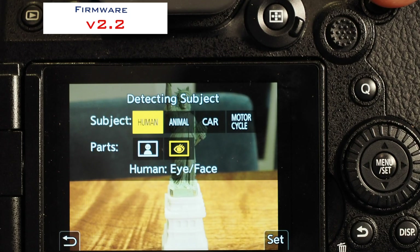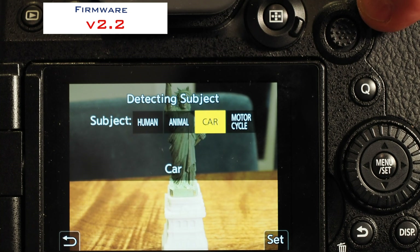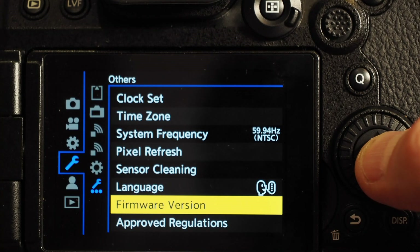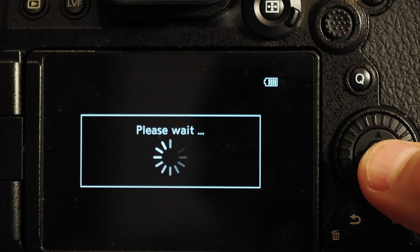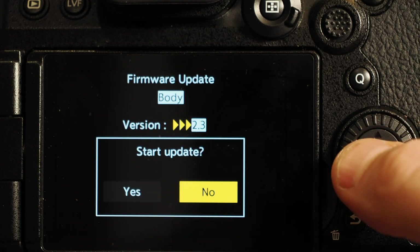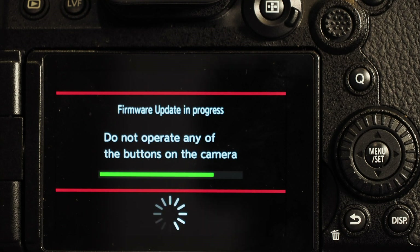My G9 Mark II body was running firmware 2.2. The subject detection options do not have the planes and trains choices that come in version 2.3, and the options for cars and motorcycles in 2.2 don't have the ability to choose from either the whole vehicle or the front of the vehicle. I went to Panasonic's website, downloaded the firmware version 2.3 bin file, copied it to the root of my SD card, reinserted it into the camera, and the update took about 60 seconds.